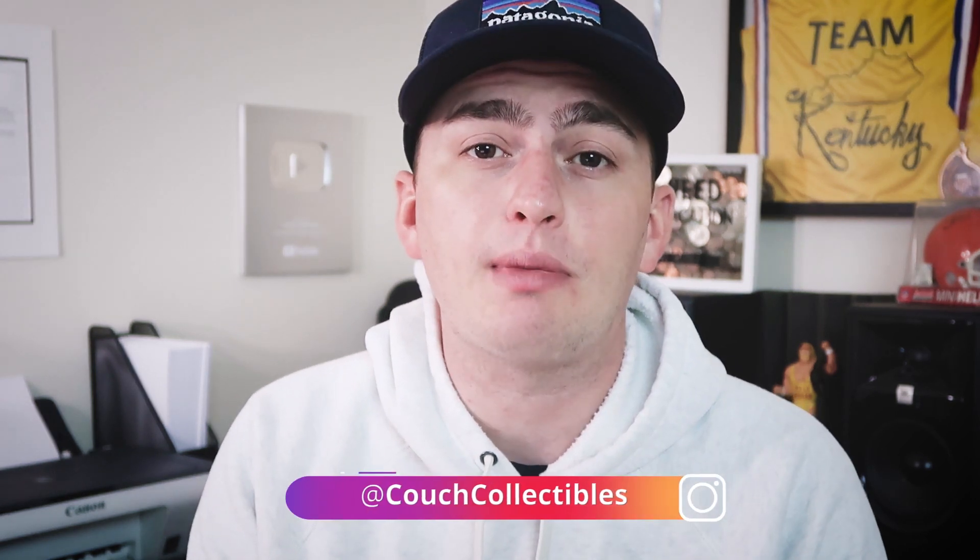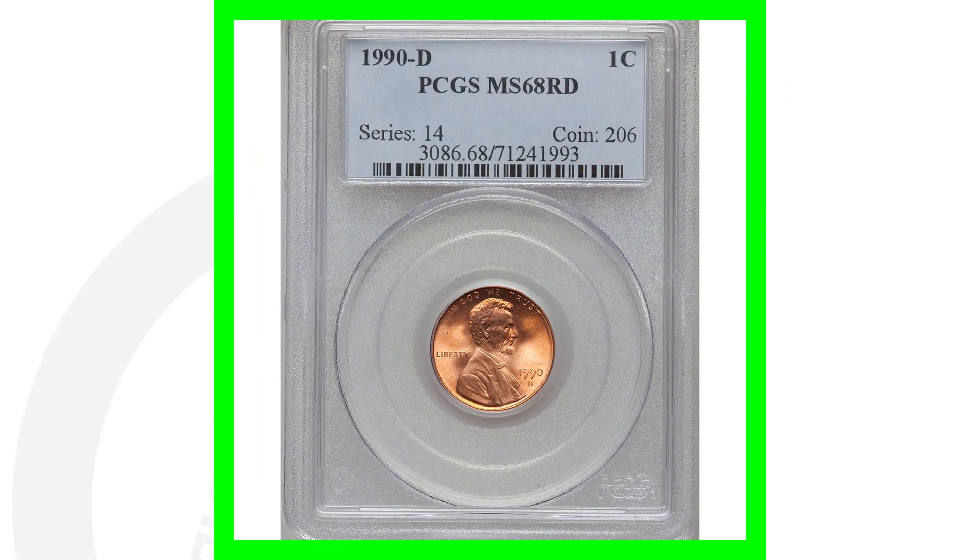If you're not too familiar with coin grading — the coin grading scale only goes up to 70. This coin is at a 67, so that means it is in excellent condition. Just type in 'Couch Collectibles coin grading' on YouTube and you'll find a few of those videos.